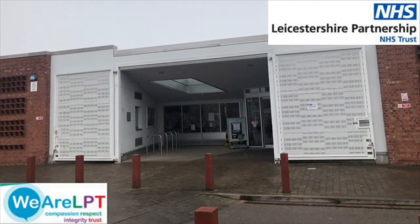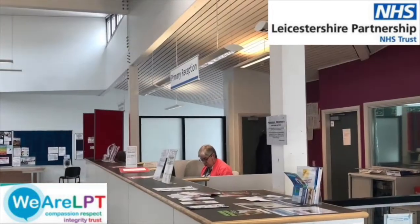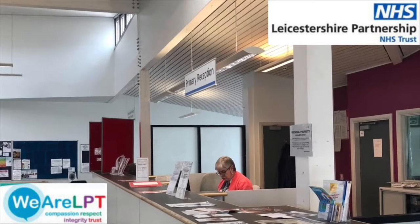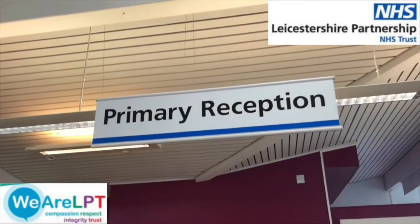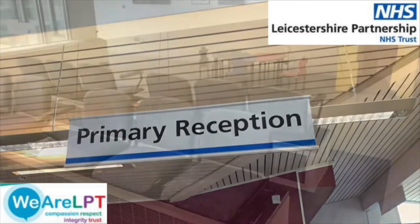As you come into the building, head to the reception desk on your right hand side. The receptionist will check you in and you can then take a seat in the waiting area. Please ensure you are here 10 minutes before your appointment to allow your child to settle.